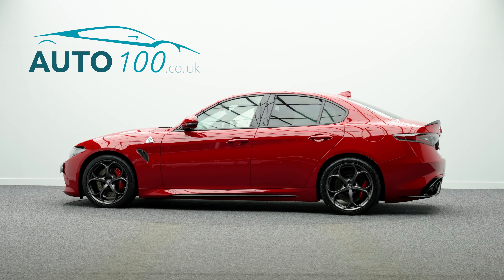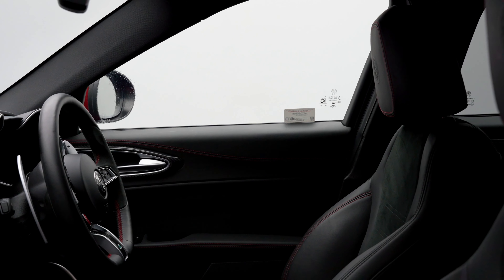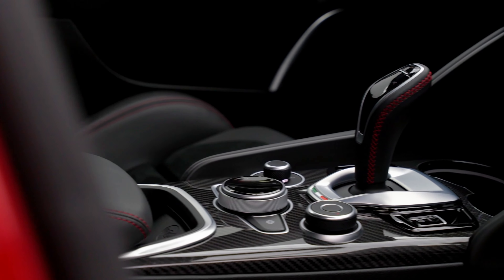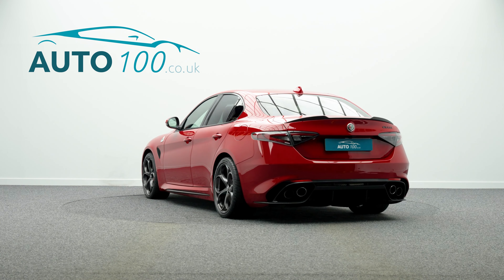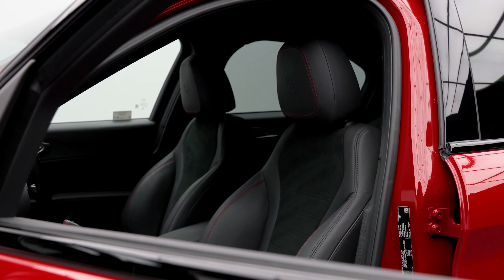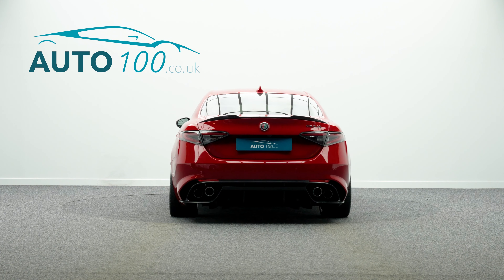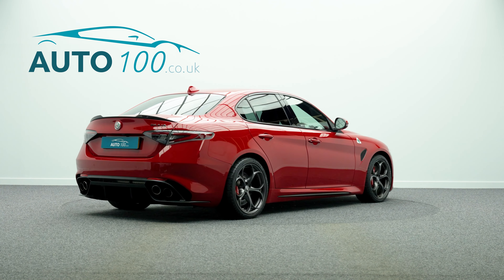This beautiful facelift Alfa Romeo Giulia Quadrifoglio is finished in the fabulous colour combination of traditional Alfa Red with black leather and Alcantara upholstery with red detail stitching, and rides on the awesome 19 inch 5 hole dark design alloy wheels in grey finish with red brake calipers.